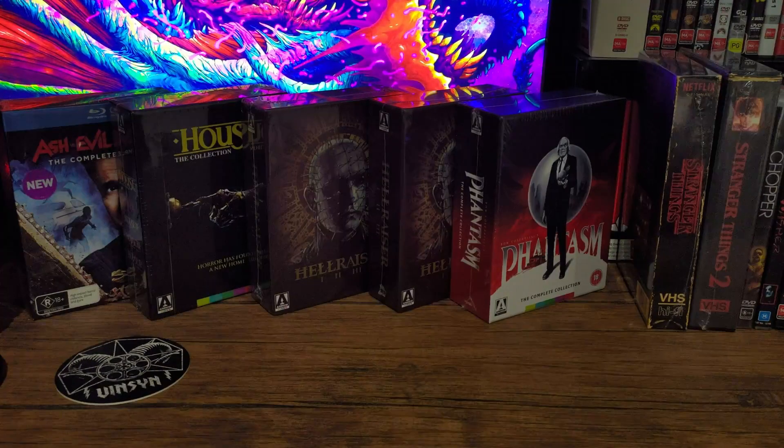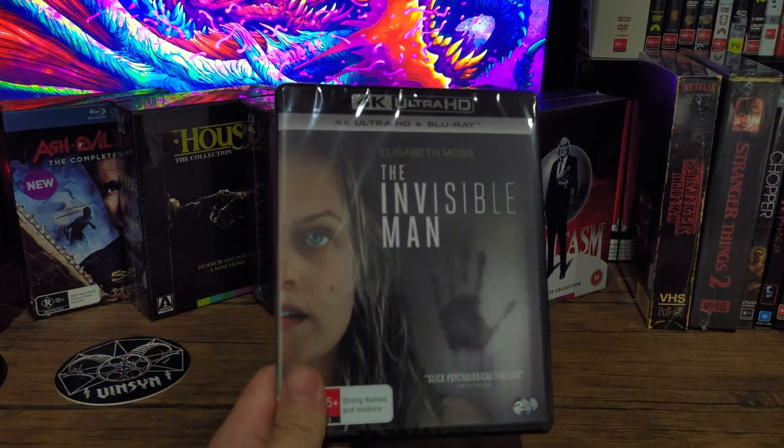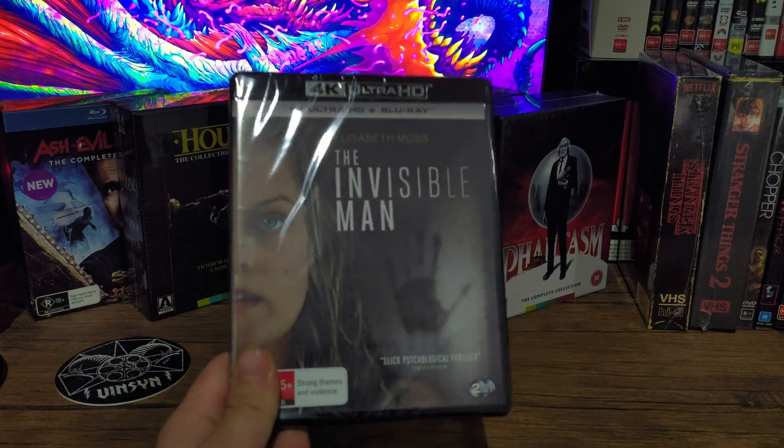Hey guys, Kalefter here and today I'm going to be unboxing The Invisible Man for 4K Ultra HD. I hope you enjoy.